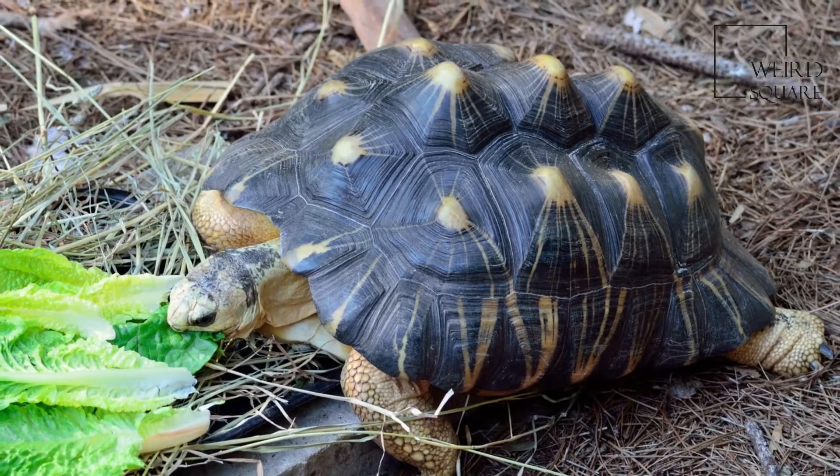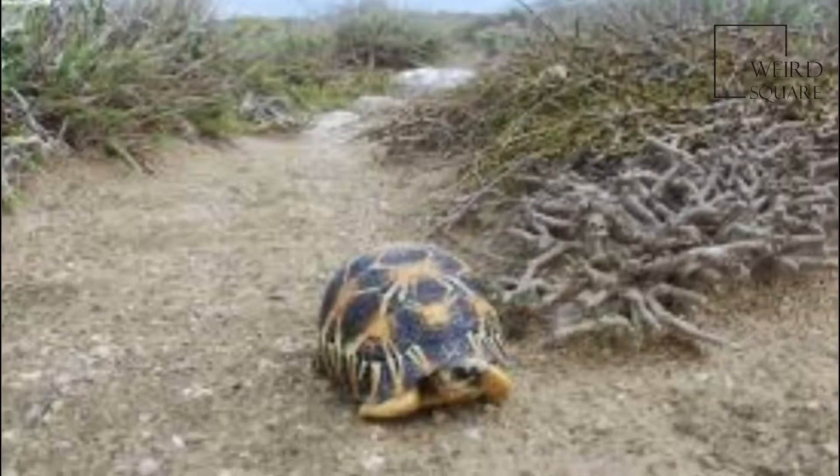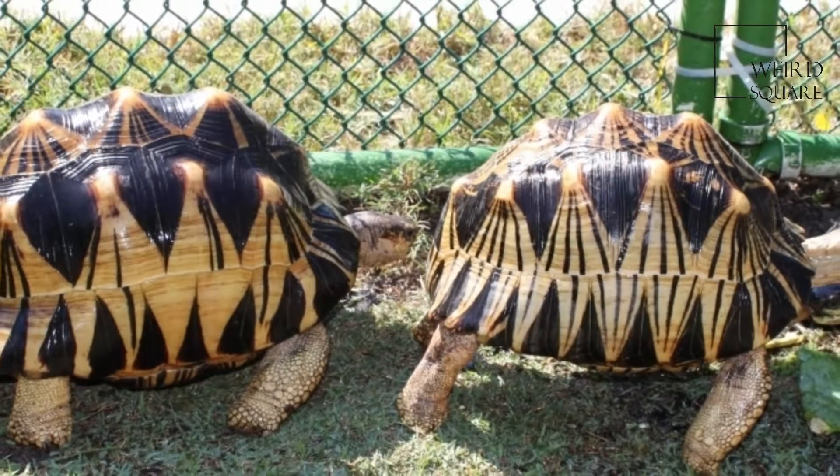The legs, feet, and head are yellow except for a variably-sized black patch on top of the head. The carapace of the radiated tortoise is brilliantly marked with yellow lines radiating from the centre of each dark plate of the shell, hence its name.